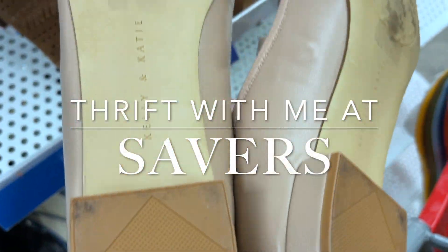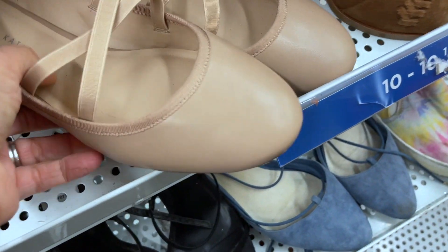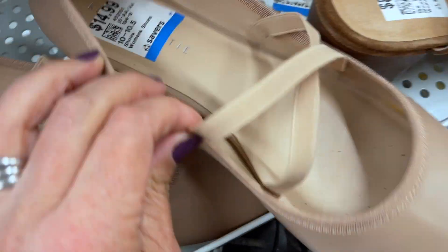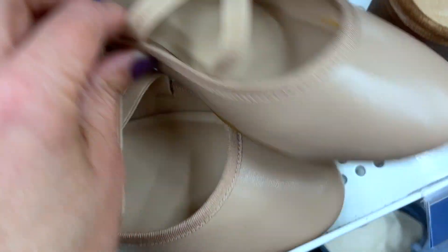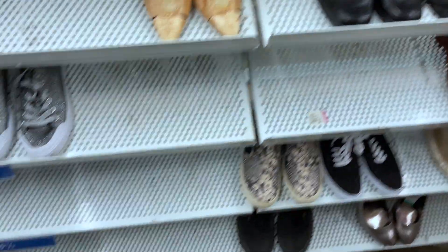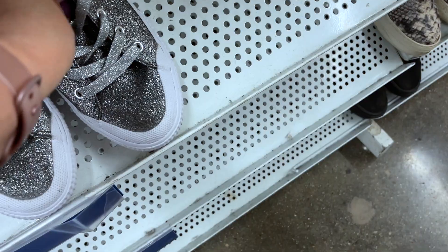Hi everyone, welcome back to another thrift with me. I am at a Savers — this is not the Savers that I typically go to, but it is one that is close to me. I'm checking out these really cute shoes; they are giving me ballet core vibes, but they are $14.99 and I decide to leave them behind.